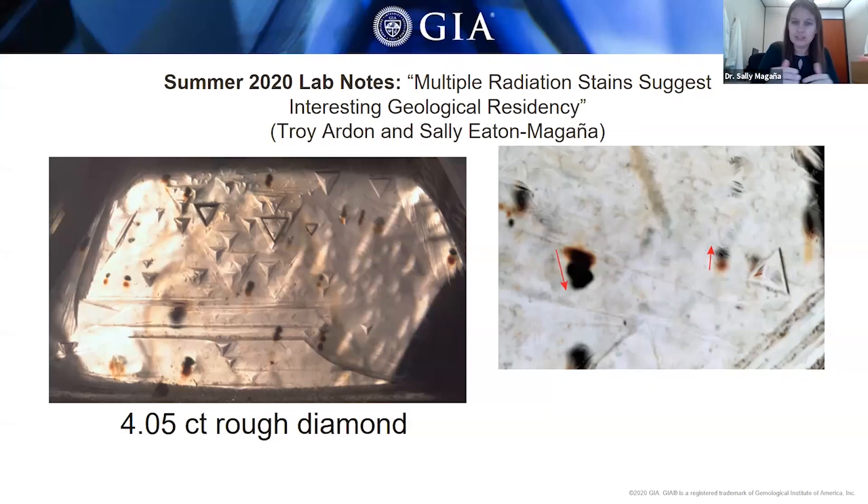When initially formed, these radiation stains are green in color, and if they are subjected to heat, the stains will turn to a brownish color. This particular diamond had both green and brown radiation stains on the surface. Nearly all of these stains existed in pairs — one brown and one green — of the same shape. When the diamond crystal shifts slightly, the radioactive minerals create a new stain of the same shape but slightly displaced.